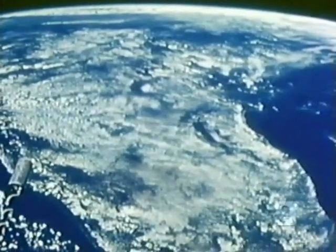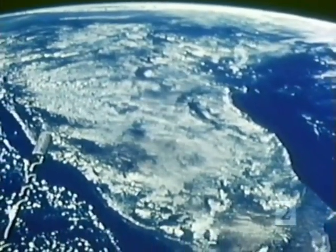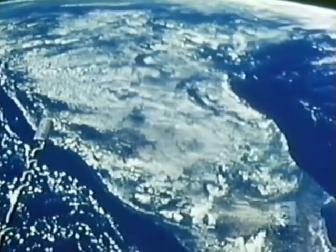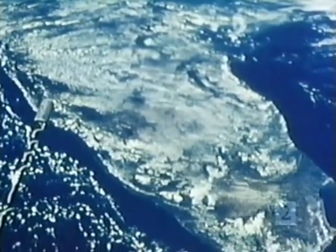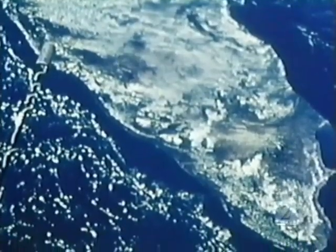Conditions on some planets have changed dramatically and relatively quickly — not just once, but several times. This includes Earth. At present, conditions here are very favorable for life, but this may change, either through natural processes or through our own doing. If we learn in time why conditions changed on other planets, it may teach us how not to cause unintended and possibly harmful changes on our own planet.